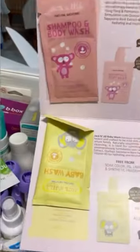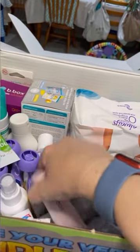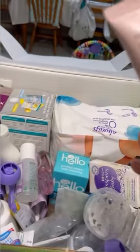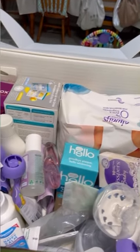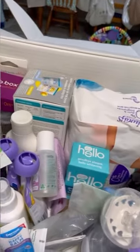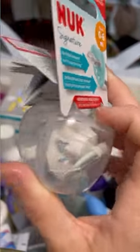There's Jack and Jill sample shampoo and body wash and baby wash. Then we've got a bbox soap-free mineral soak — I'd say that's for mom or dad. We've got sanitizer, which is probably a great idea. Baby cotton tips.